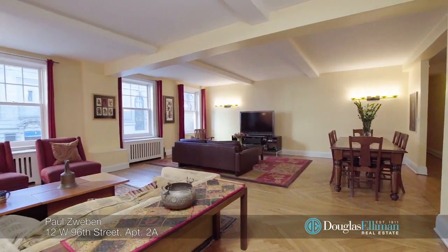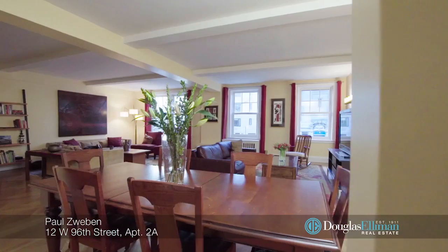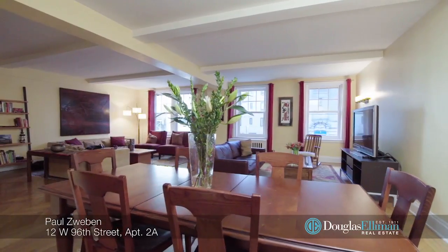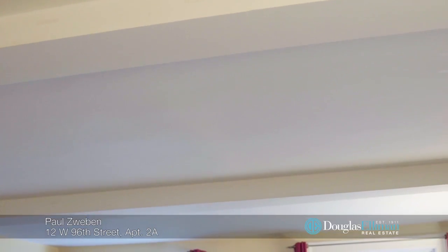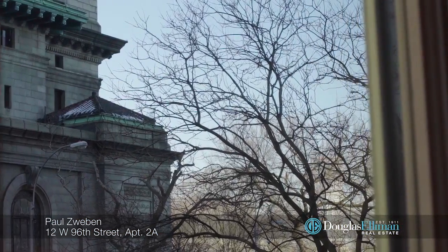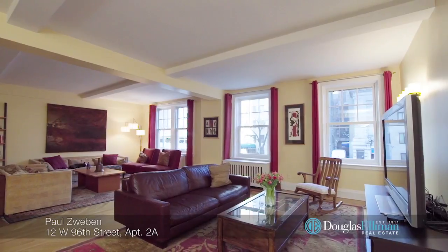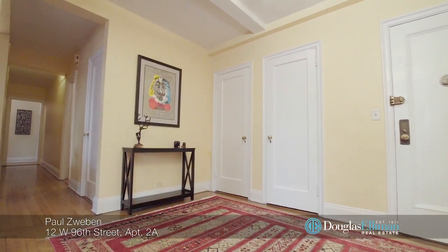This spacious classic 7 home has an impressive open layout, ideal for a contemporary lifestyle while still retaining the charming pre-war details that give it character. High beam ceilings, elegant herringbone floors, and four oversized windows make the grand combined living and dining room truly special and ideal for entertaining.